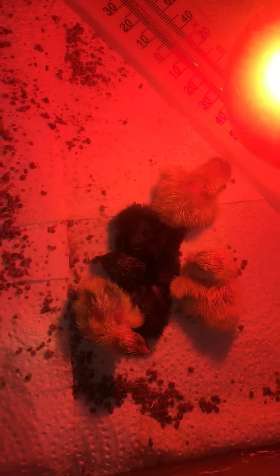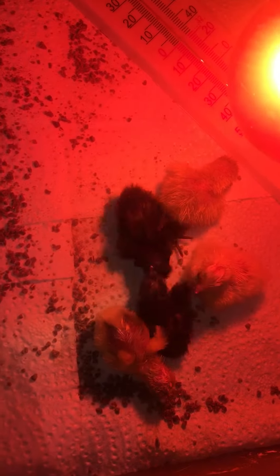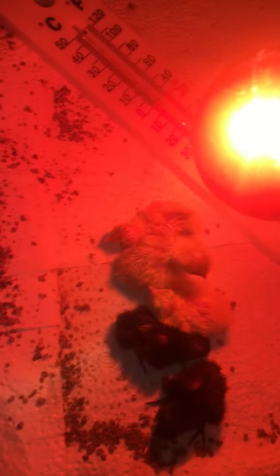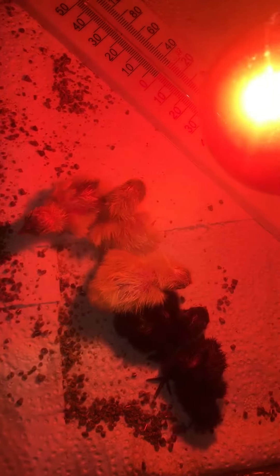One of them's not even that old — the little black one nearest me here. They're so adorable, they're so tiny. They're literally the size of bumblebees. Oh look, one's eating already!